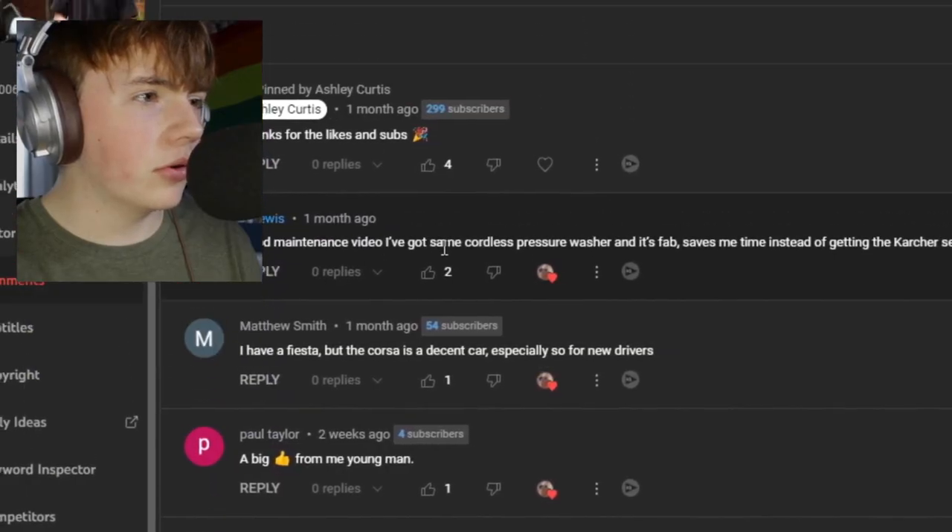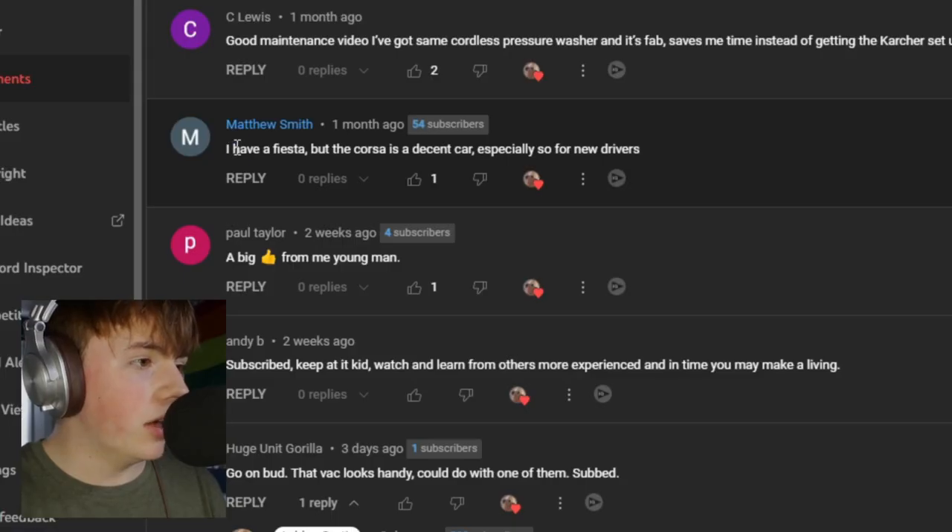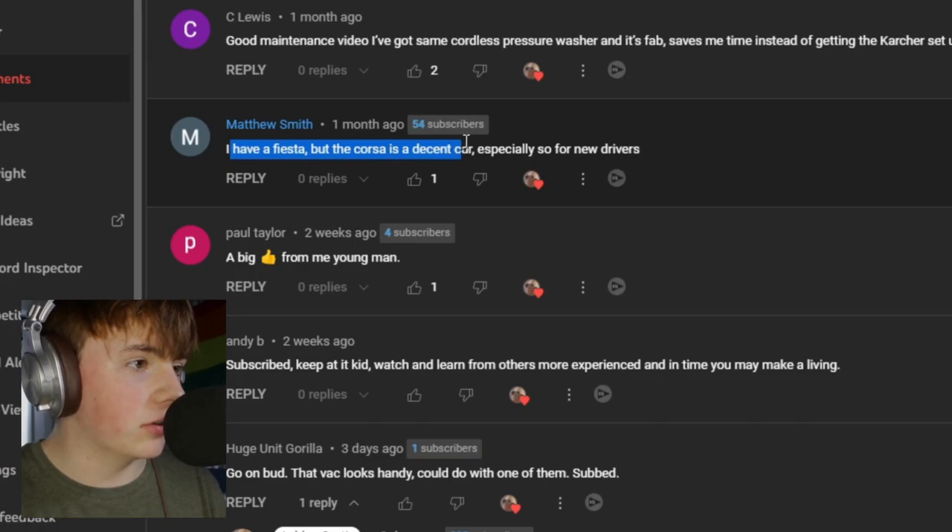We got a good maintenance video. I've got the same cordless pressure washer and it's fab. Saves me time instead of getting the cartridge set up. I feel like I'd rather a cartridge setup or a pressure washer in some kind of way, just so I don't have to keep refilling the buckets. I have a Fiesta, but the Corsa is a decent car, especially for new drivers.